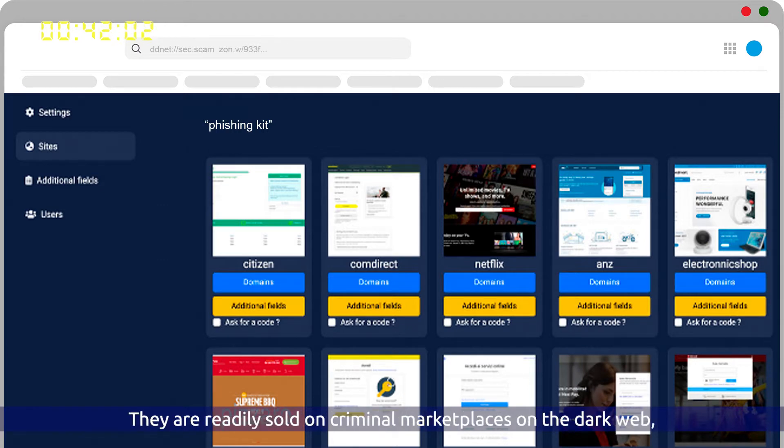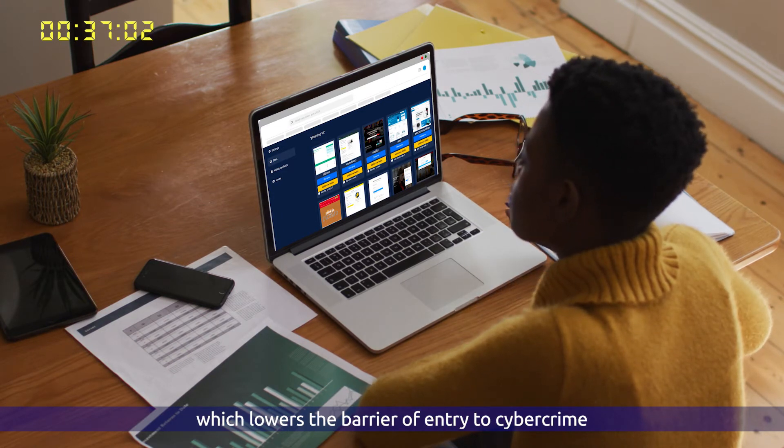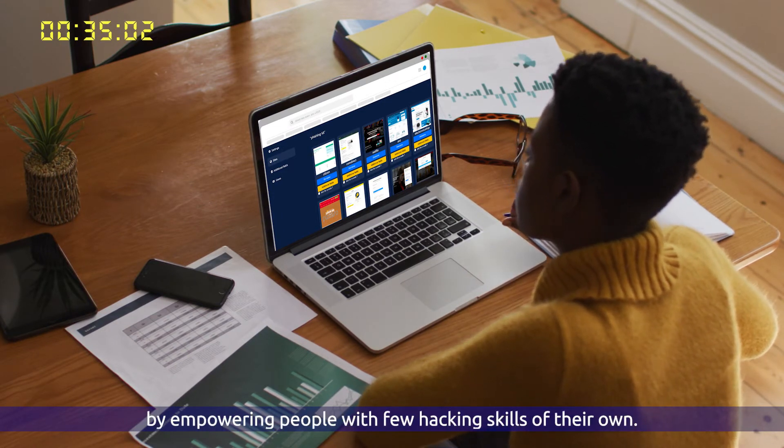They are readily sold on criminal marketplaces on the dark web, which lowers the barrier of entry to cybercrime by empowering people with few hacking skills of their own.